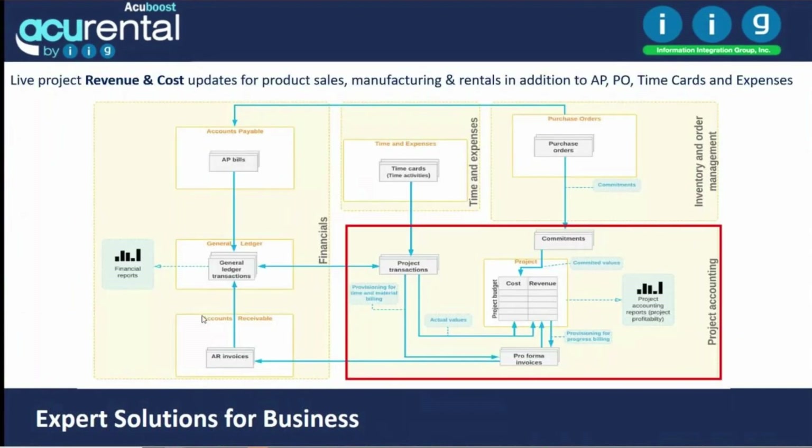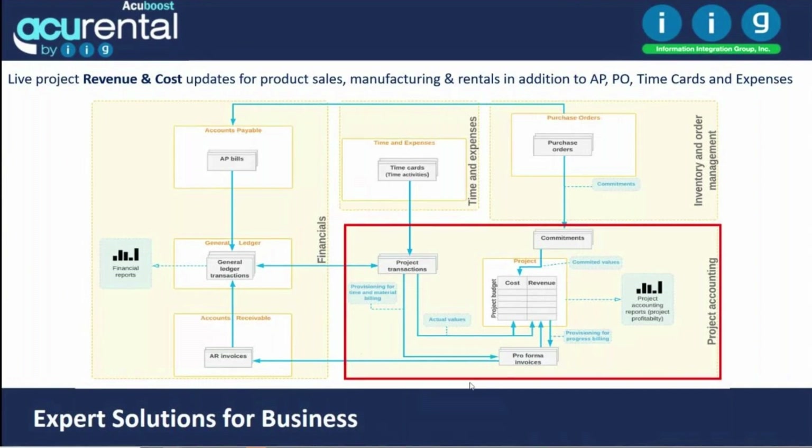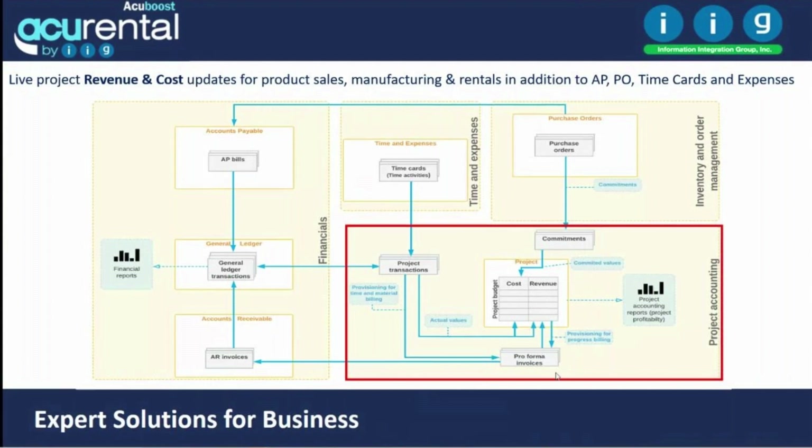Project costing and job costing are a very important part of Acurental. All project transactions are visible — all transactions roll up to the project, from time cards and expenses to purchase orders and commitments when created, then as expenses when accounts payable invoices are recognized, through general ledger and AR invoices. Acurental is one system to manage all of your operations.